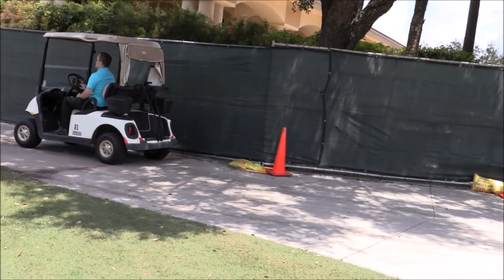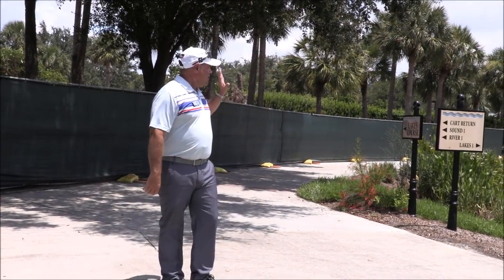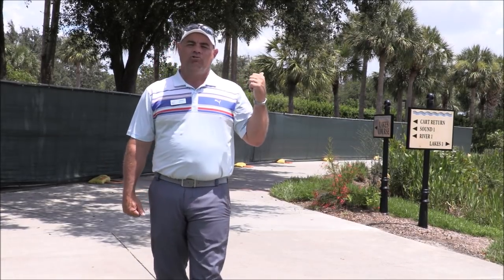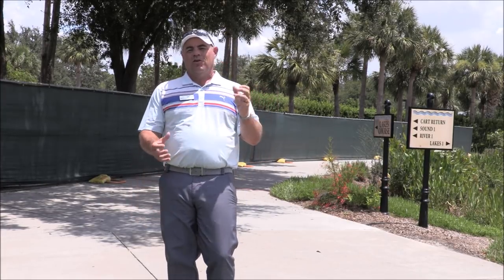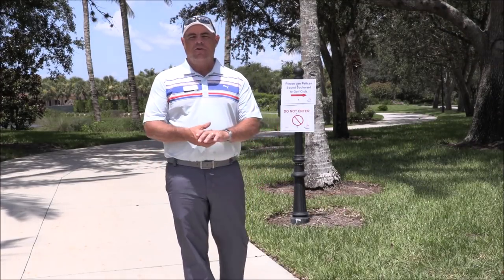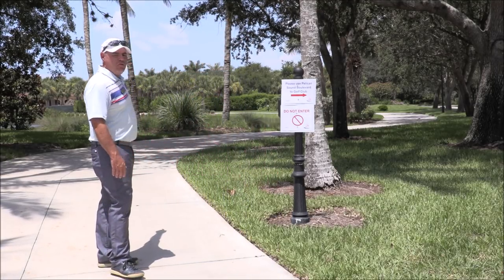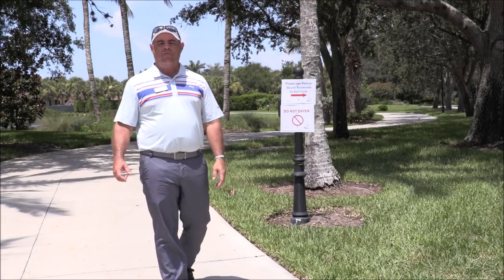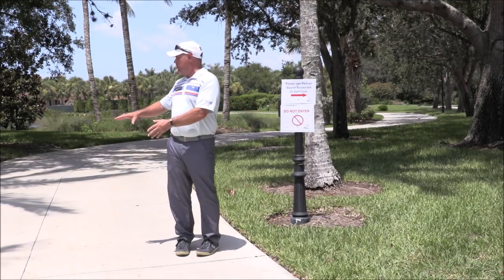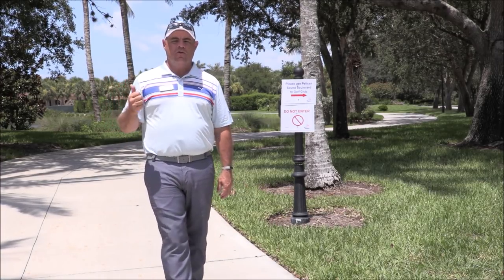Now in the direction that Kurt went heading over to Lakes No. 1, we're going to ask that that be one-way traffic from now on. So all traffic going in that direction is only going to go that way. We don't want any carts coming from the other direction. Here we are at the intersection of Pelican Sound Boulevard and Pelican Sound Drive near the Corkscrew Gate. We've put up a do not enter sign right here, so we really don't want carts going in this direction heading towards the clubhouse, because it gets really narrow in those areas and it's more conducive for one-way traffic.